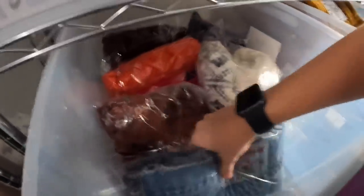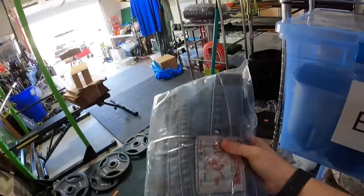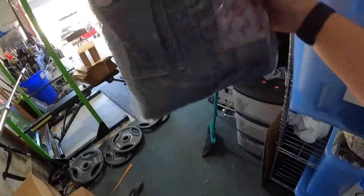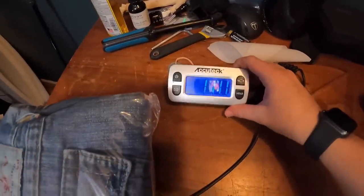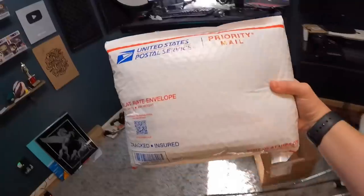Next up is a pair of True Religion jeans in the Drew bin. They had some staining on the front and the back button is missing, but they still sold for $22. Jeans are almost always more than a pound, so we check if priority is more expensive than flat rate — it came out to $9.32 for priority, so we're going to try to put these in a padded flat rate envelope. Perfect fit.